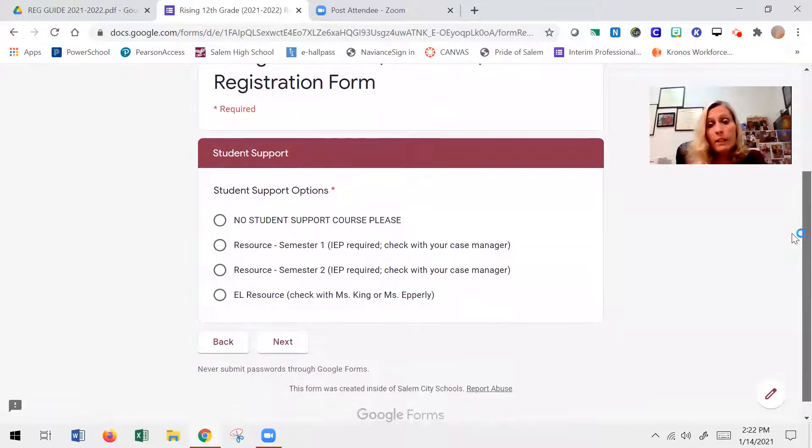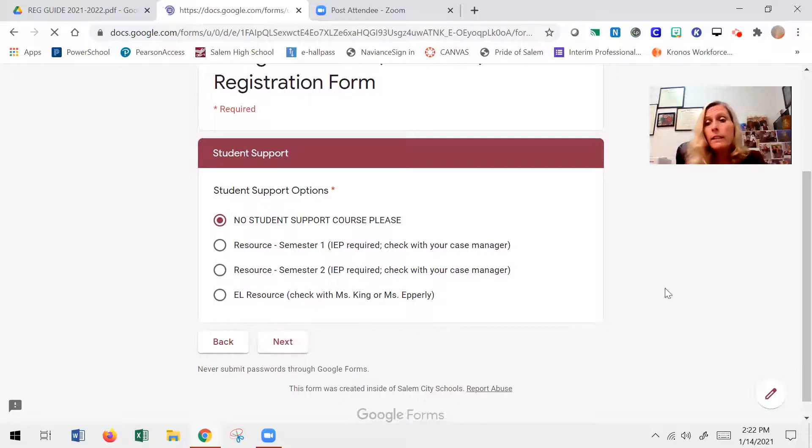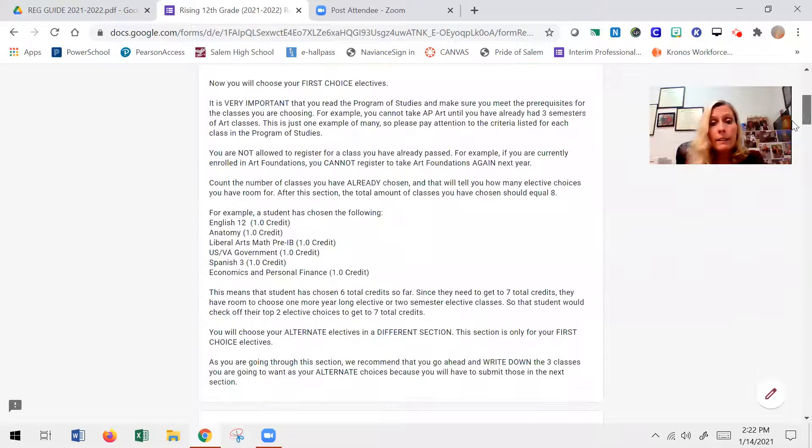For student support: if you have an IEP and receive a resource period, or if you receive an EL resource period, here's where you indicate that support. If not, click no support and click next. And that brings us to our electives.